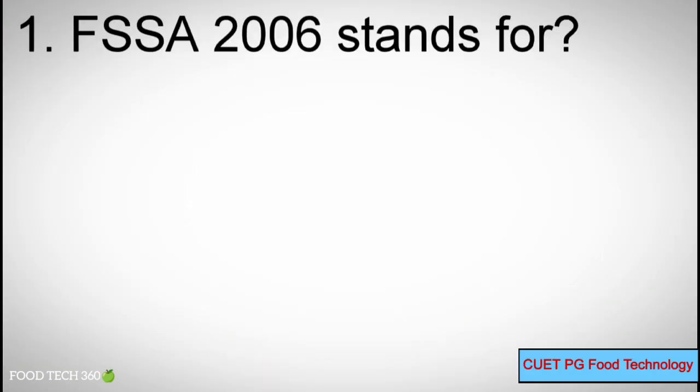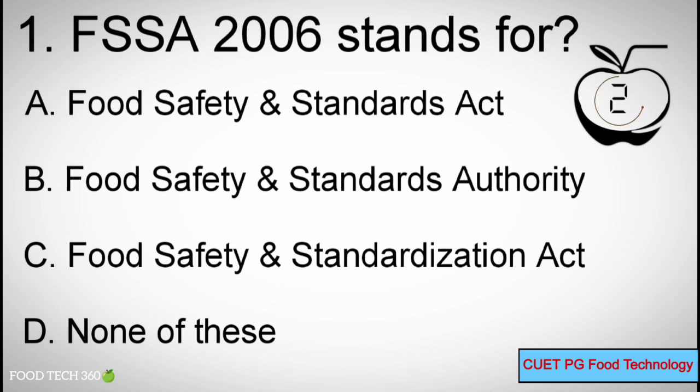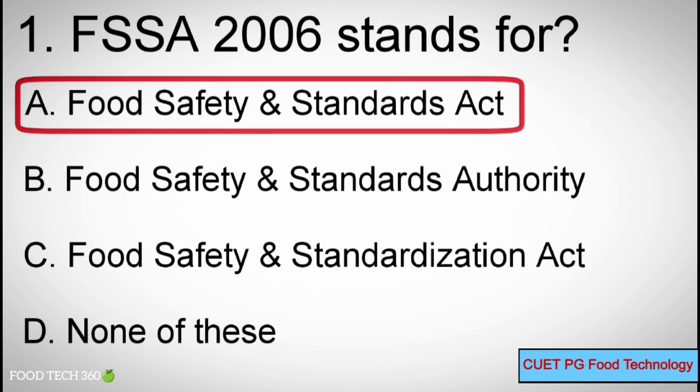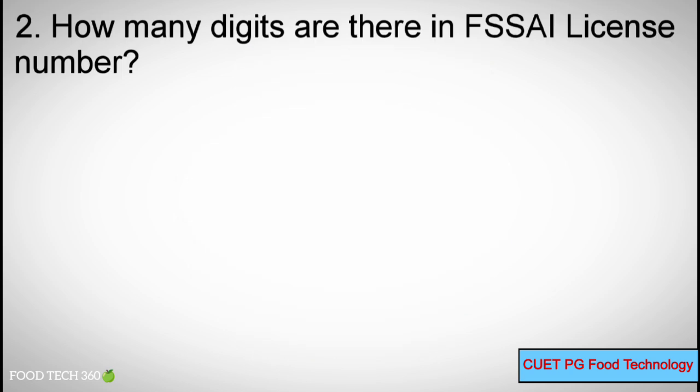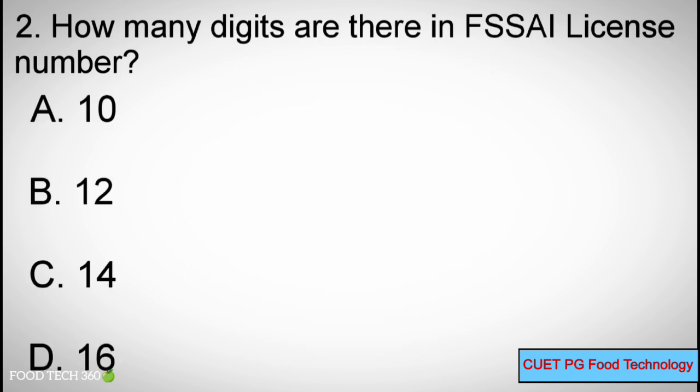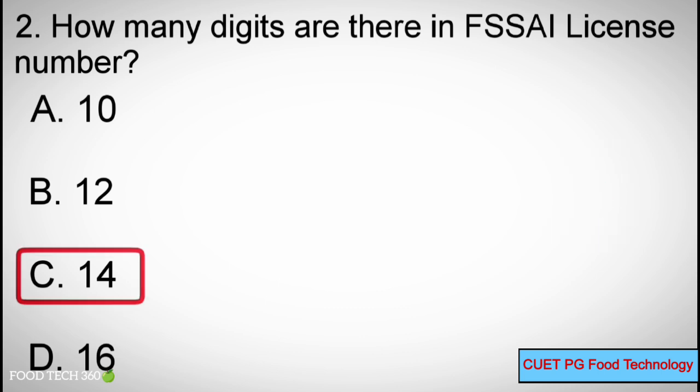Q1: FSSA 2006 stands for — Options: A) Food Safety and Standards Act, B) Food Safety and Standards Authority, C) Food Safety and Standardization Act, D) None of these. Correct answer: A — Food Safety and Standards Act. Q2: How many digits are there in the FSSA license number? Options: A) 10, B) 12, C) 14, D) 16. Correct answer: C — 14.